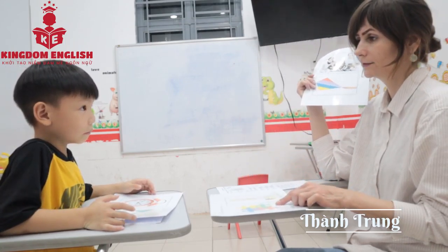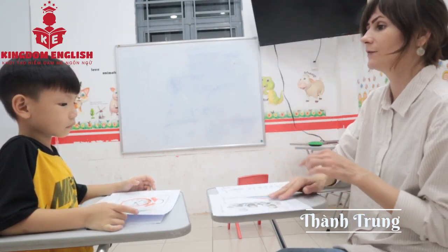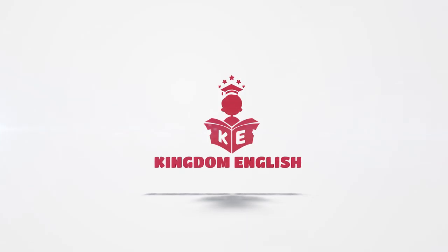Now what do you have? Do you have a kite? I have a kite. Yes. What do you have? Now I have a puzzle. I have a puzzle. Good job. Thank you so much.